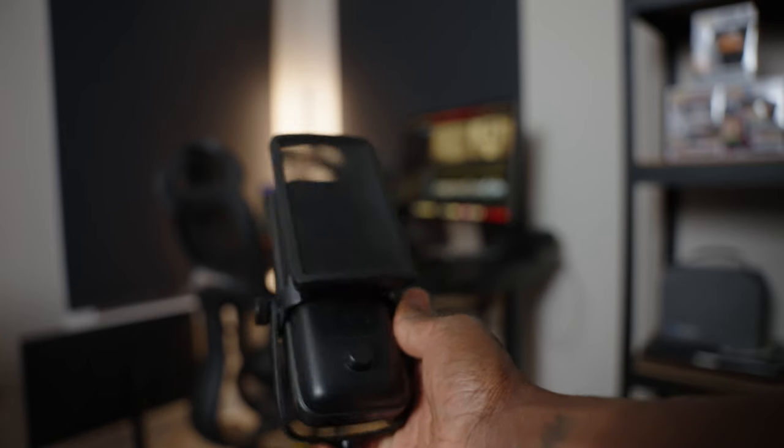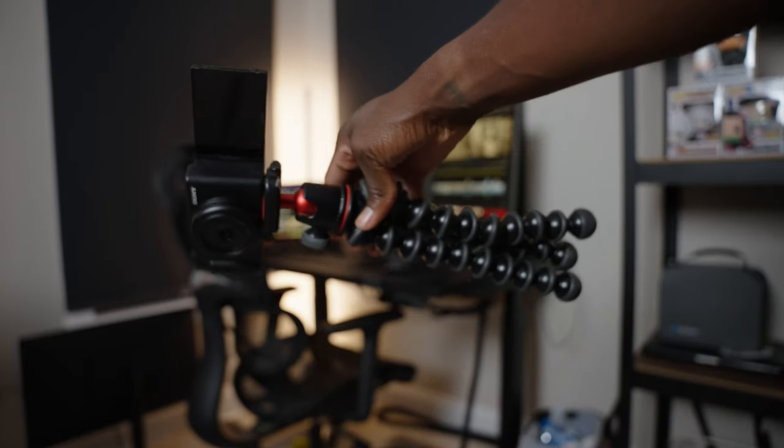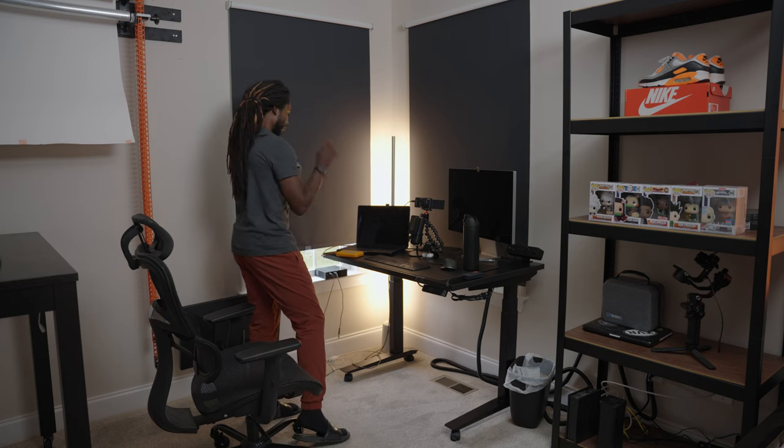We got the Elgato Mic 3. We got the Sony ZV-1F as my webcam, but I also use that as a quick camera on the go, sitting on the Joby GorillaPod. Then we got my MacBook Pro — 16-inch M1 Max, all the stuff. I don't really need the M2 right now because I'm fine with what I have.